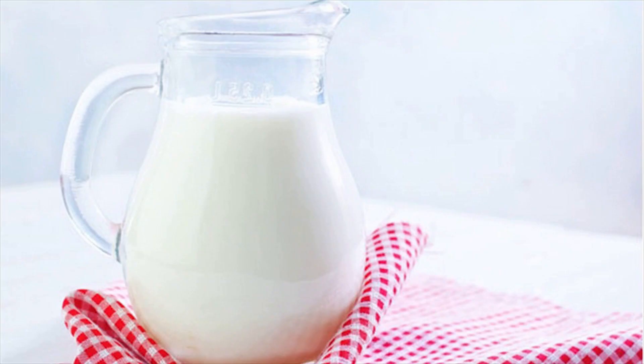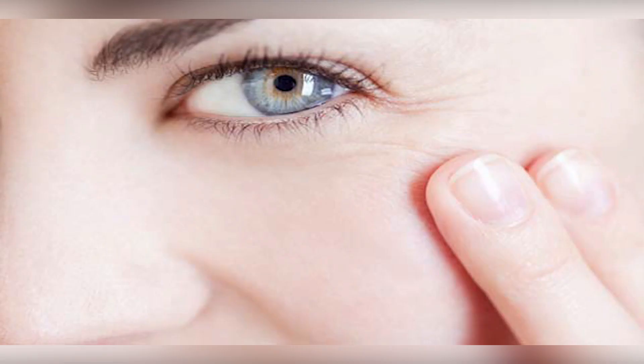4. Milk. According to an article posted on Search Home Remedy, the glycolic acid found in milk helps repair damaged skin and promotes collagen in the skin. Drinking milk every day can help promote collagen growth. If you're not a fan of milk, you can opt to apply it directly to the face with a cotton ball instead. To use: dab a cotton ball with milk and apply a thin layer to the face, paying particular attention to the eye area. Rinse and repeat 2 to 3 times per week for best results.